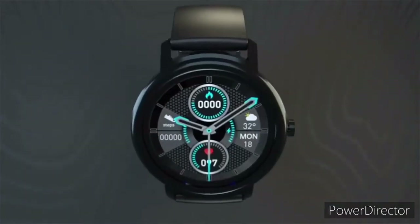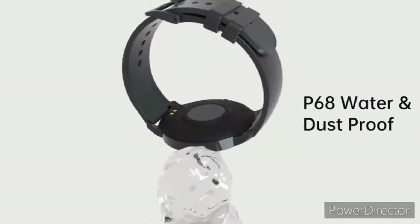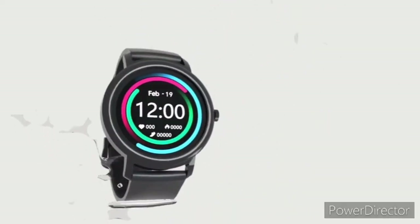It brings a modern Bluetooth 5.0 standard providing a stable connection with your smartphone, and can easily receive notifications from apps including WhatsApp and Messenger.